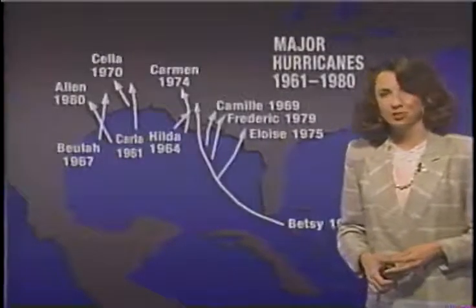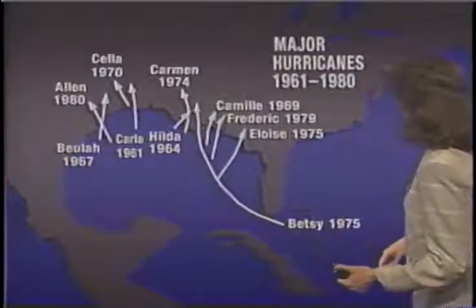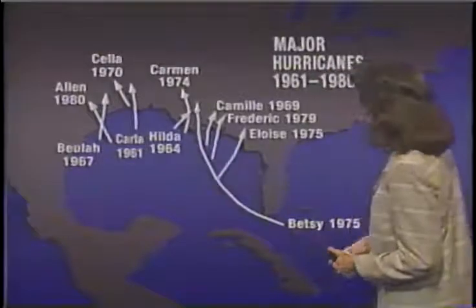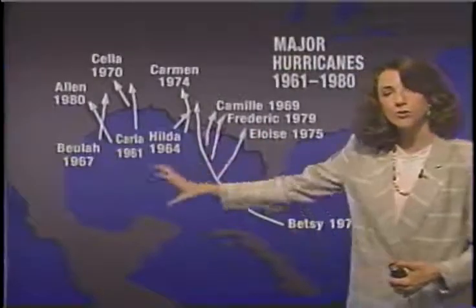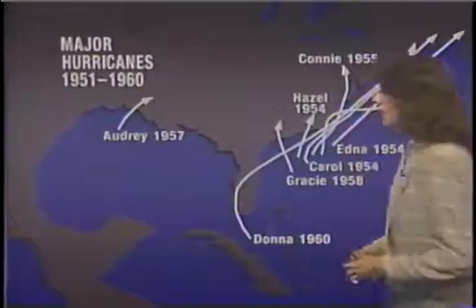Now, between 1961 and 1980, there were a lot more major storms, and they were primarily in the Gulf of Mexico. Several storms, including Camille and Frederick and Eloise and Betsy, just to name some. And again, in these years, we saw them primarily in the Gulf of Mexico.